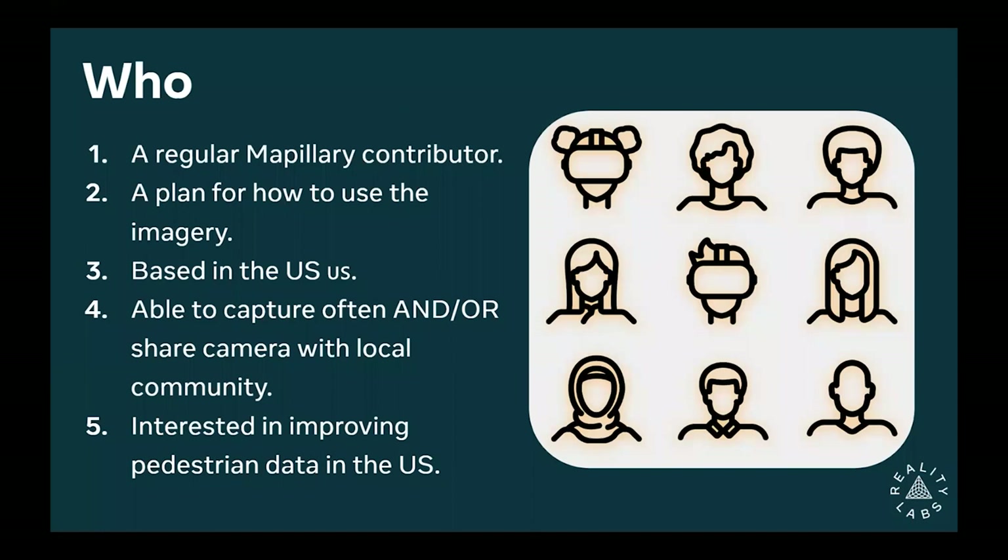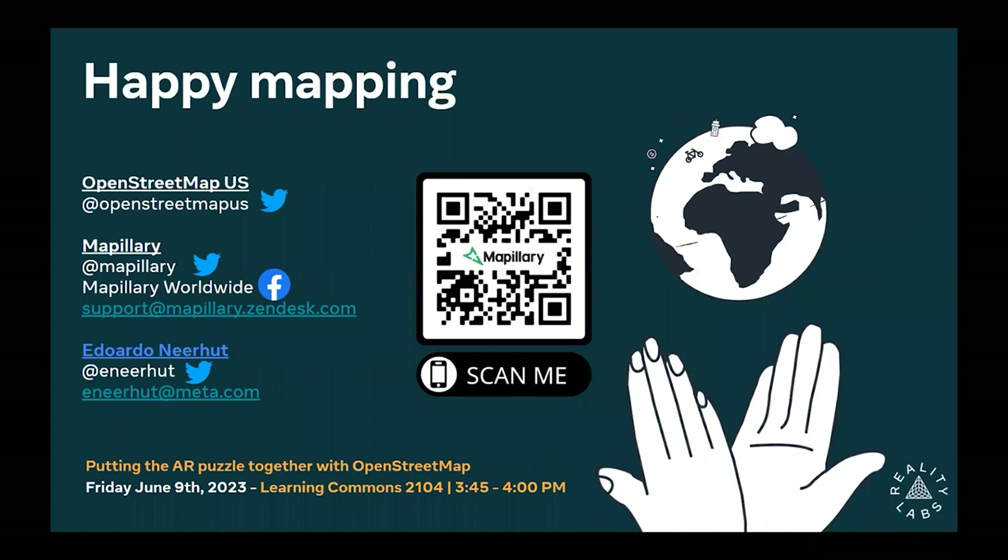Lastly, we want you to be as interested as we are in improving pedestrian data in the United States. Happy mapping! Jess is at the back by the door and can answer questions too. We're looking forward to having more imagery in the United States soon. Thank you.